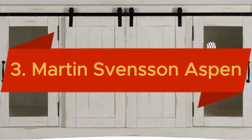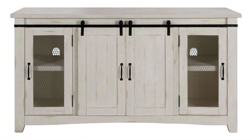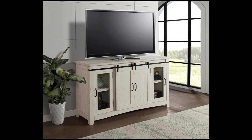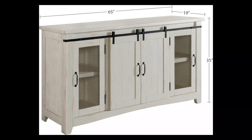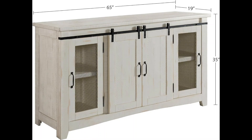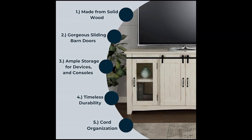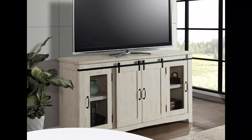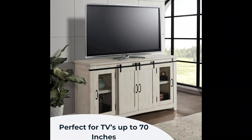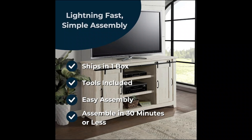Securing the third spot is the Martin Svensson Home Aspen 65 Solid Wood TV Stand, an exquisite piece designed to elevate your living space with its timeless charm. Finished in a classic all-antique white, this TV stand is both a versatile and stylish storage solution. Crafted from solid wood, it provides robust support for your 65-inch TV while offering ample storage for your entertainment essentials. The Aspen TV Stand combines aesthetic appeal with practical functionality, making it an ideal addition to any home decor. Its versatile design complements a variety of interior styles, while the durable construction ensures long-lasting beauty and utility.